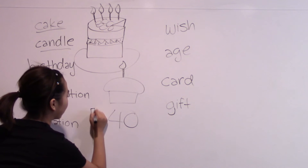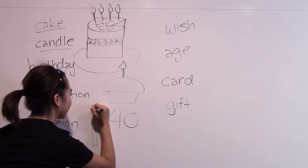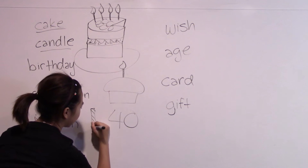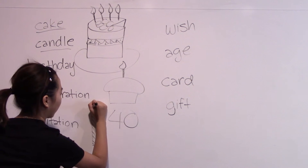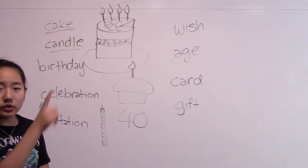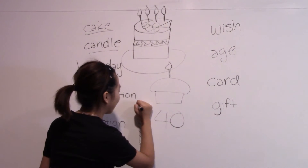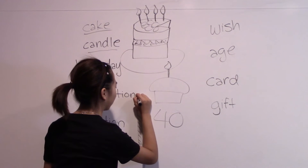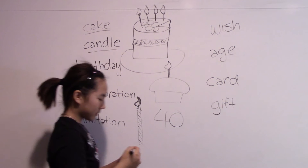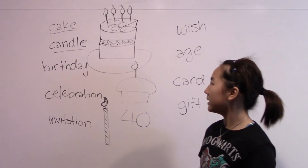The candles are the really long sticks made out of wax. They usually have stripes or some other type of pattern. There's a wick, and then you take a lighter and light it, and then it goes on fire. I'm bad at drawing fire. So that's a candle.